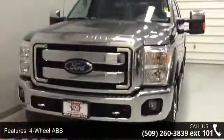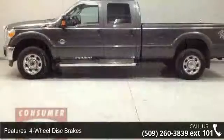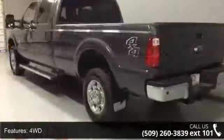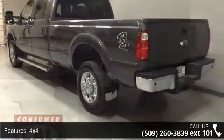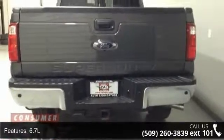This vehicle's top features include 4-wheel ABS, 4-wheel disc brakes, 4WD, 4x4, 6.70, 8-cylinder engine, adjustable steering wheel, advanced track, air conditioning, and alloy wheels. If you are looking for a solid pre-owned truck, this might be the one.